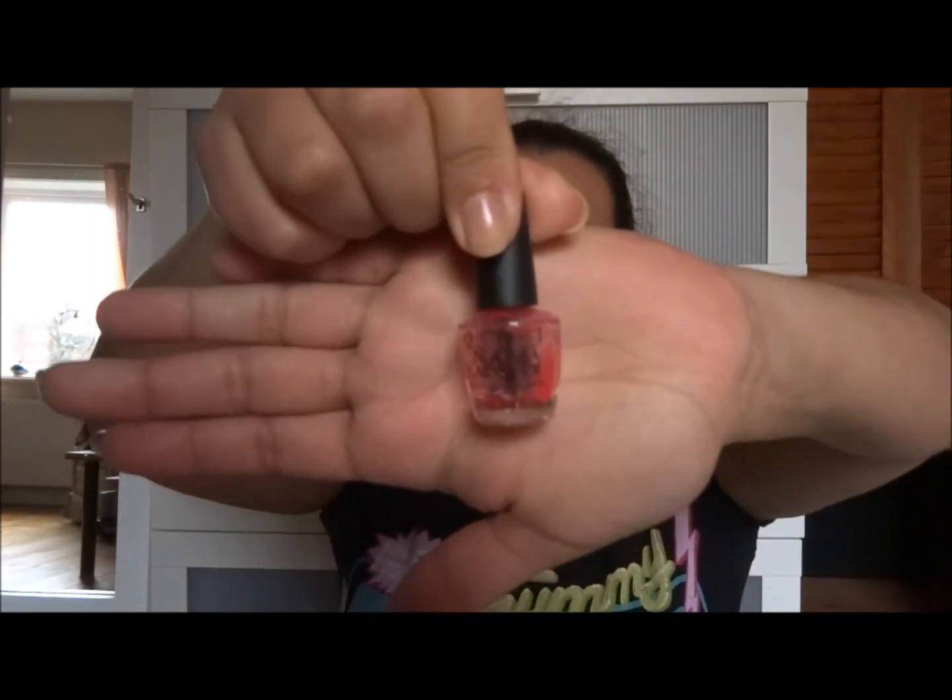I have an OPI Cajun Shrimp mini bottle — 3.75 milliliters. I purchased the full-size Cajun Shrimp online, and when it arrived it wasn't quite full, which is normal for used bottles. So I poured this mini into the big bottle. I did the same thing with my Malaga Wine OPI mini a while back. It's not technically empty but since the product has been incorporated into the bigger bottle, I'm calling it empty.